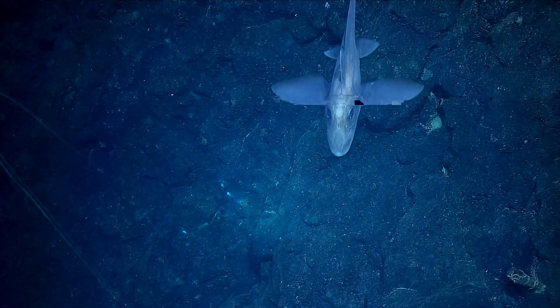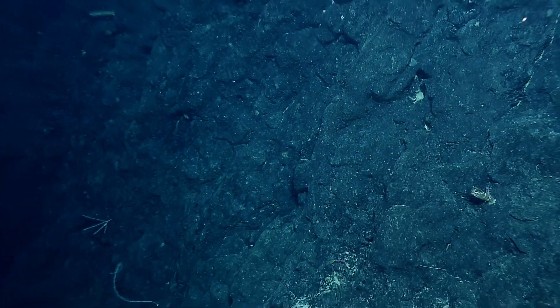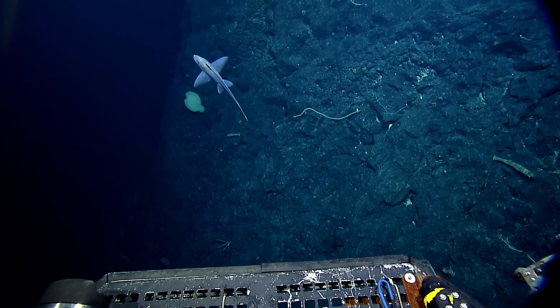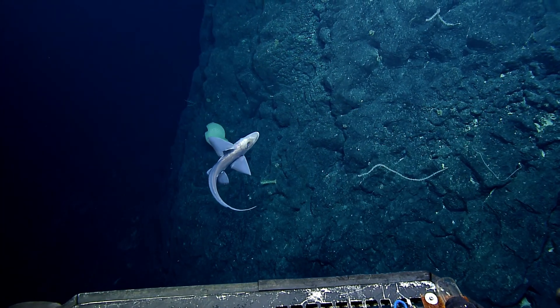So it might be a chimera. They're extremely interesting. They are absolutely stunning. They do have really large eyes. Yeah, they're really cool. One of the exceptional organisms here in the deep sea.